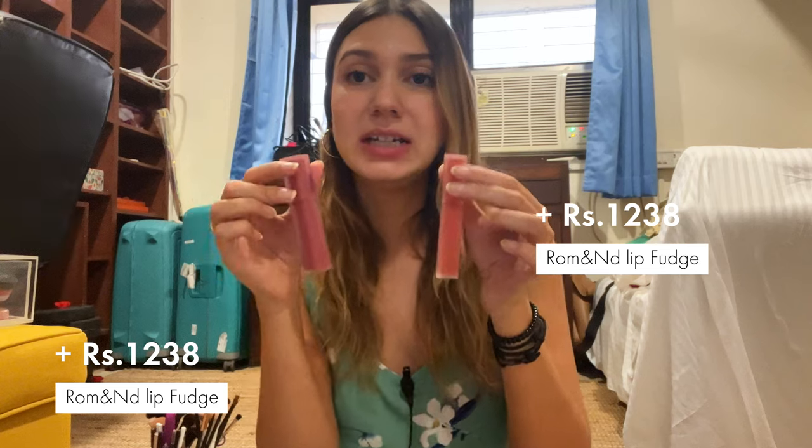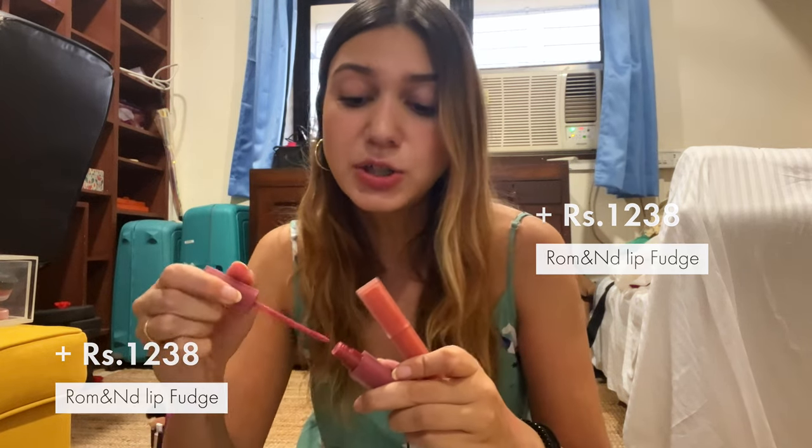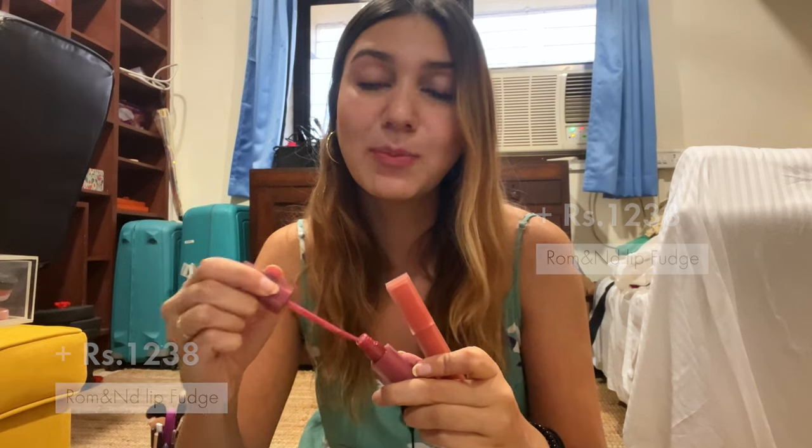I have two more lipsticks from the Korean brand Romand. They're called a blurring lip fudge and they have a soft matte effect — it just blurs your lips and adds a little bit of color. It looks pretty natural, which is why I really like this.